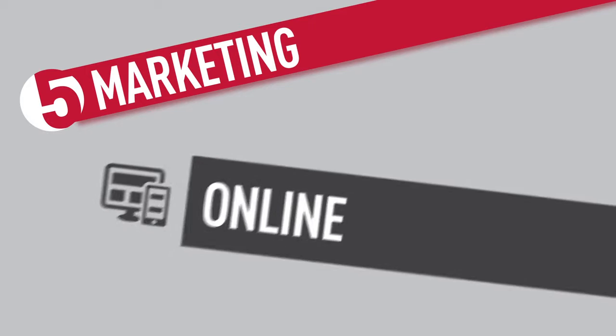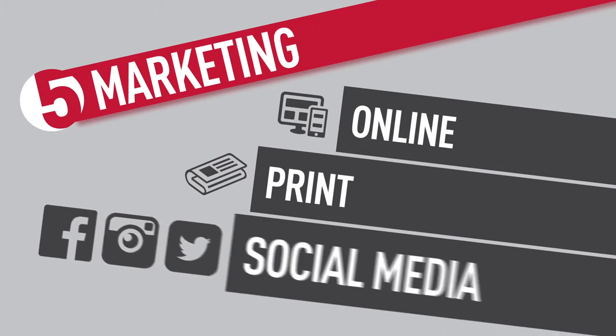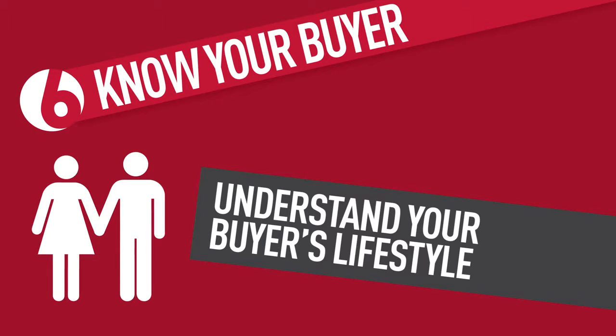Tip five: marketing your property. Use marketing strategies that have proven successful on properties like yours — online, print, social media. There is so much at your fingertips.